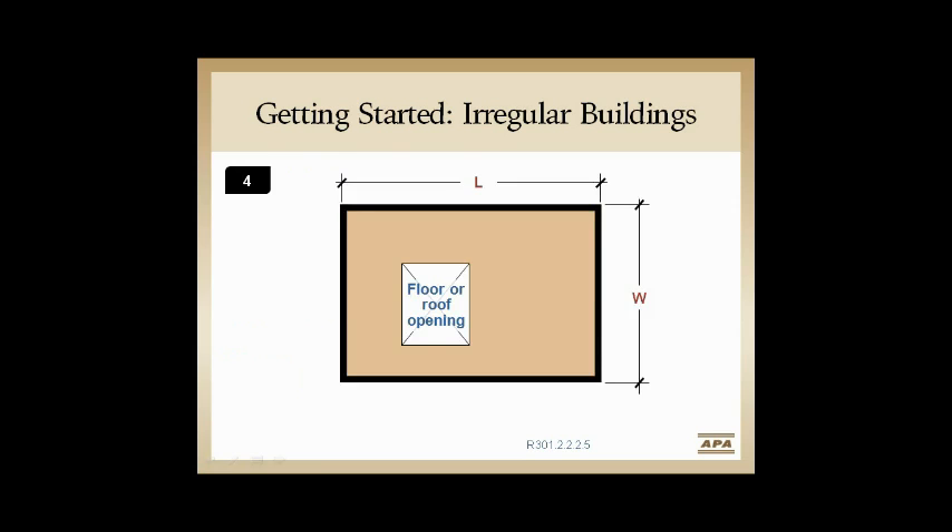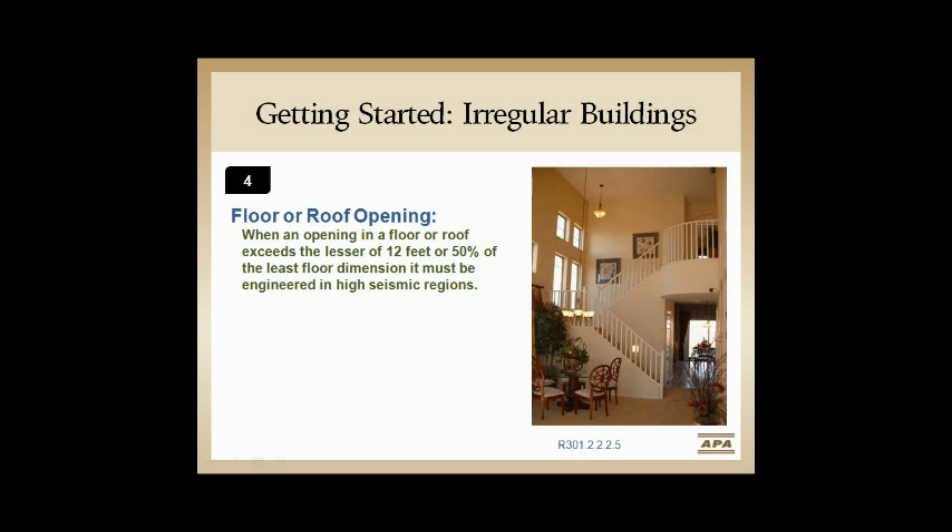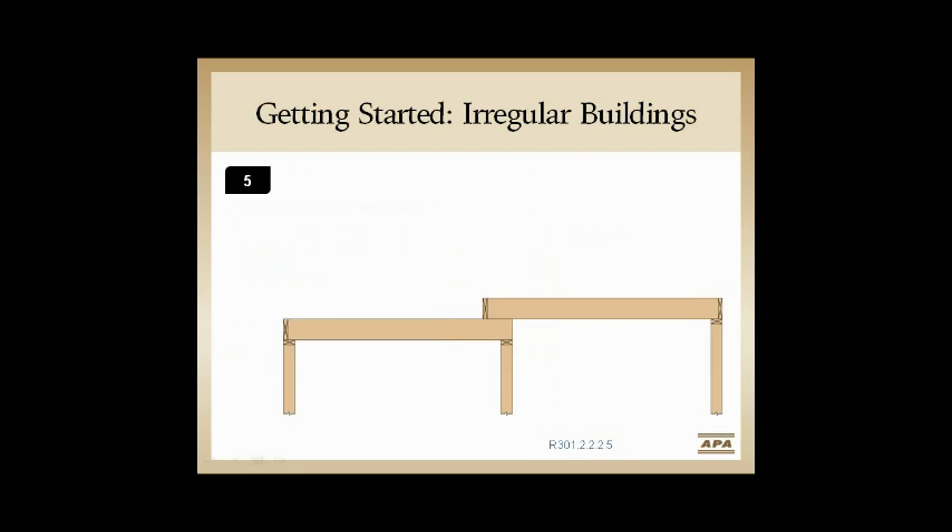The fourth irregularity is a floor or roof opening — typically a stairwell. We look at the least dimension of length and width, divide by two, and get a maximum number. If that number exceeds 12 feet, we take 12 feet as the maximum. If we can't make either of those two rules work, we go straight to engineering — there are no additional rules to help stay within the IRC.